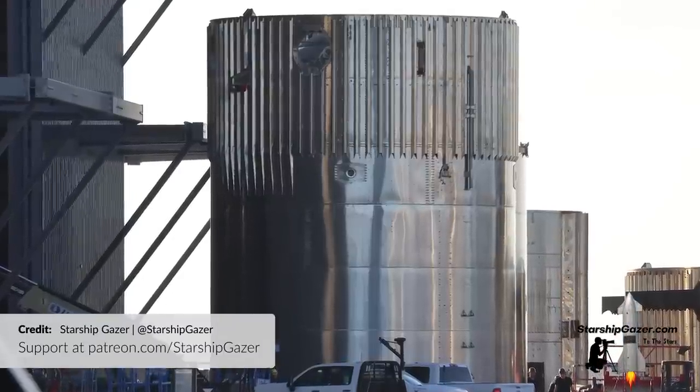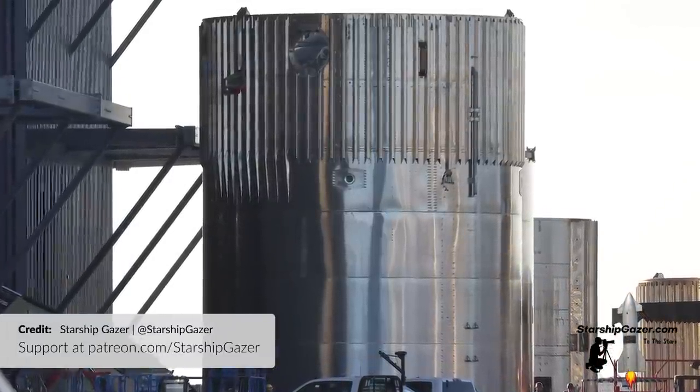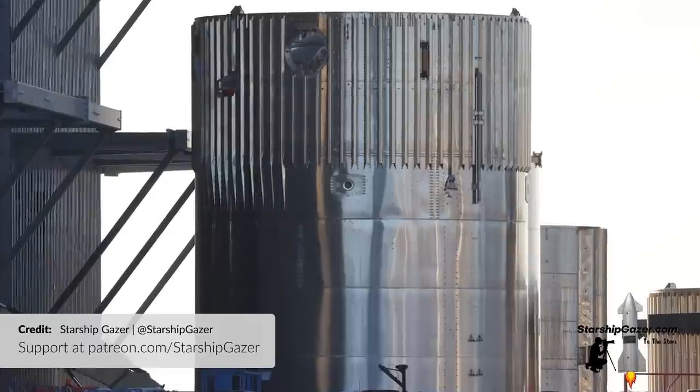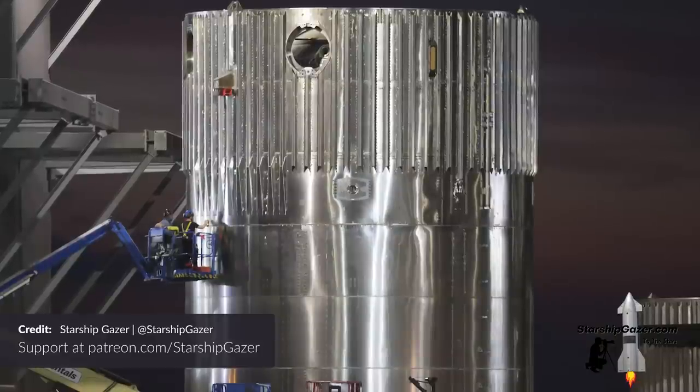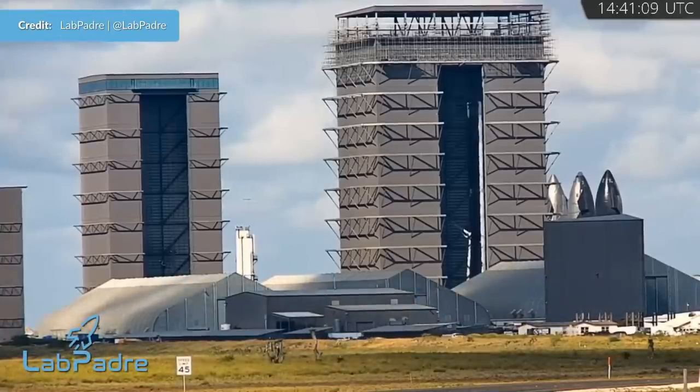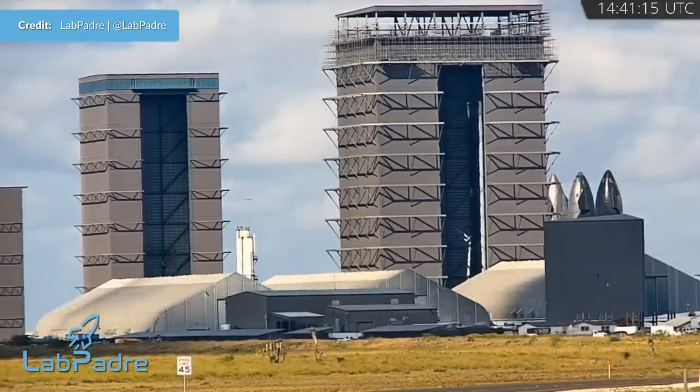On Tuesday, Booster 9's methane tank section was moved into the mega bay, leading us to believe that it was later stacked. However, that was not so and it was instead wheeled out in front later that day — still 6 rings tall. That night though, back in it rolled and this time it was indeed stacked on a 3-ring section, making it 9 out of 13 rings tall. Nice progress there.